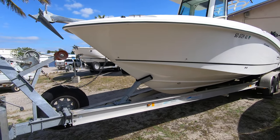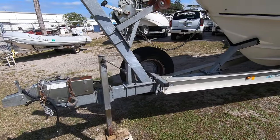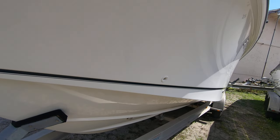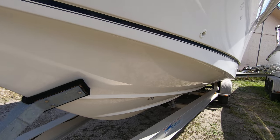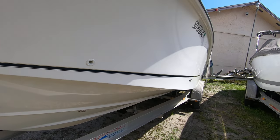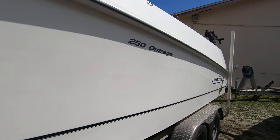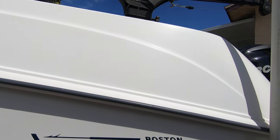It comes with a heavy duty tandem axle aluminum trailer with a spare wheel and operational brakes. The gel coat is in fantastic shape. The boat was never kept in the water — always either indoor stored or on a boat lift, but most recently stored on its trailer. Looking down the port side, you can see the gel coat's real shiny, there's no scratches in it.